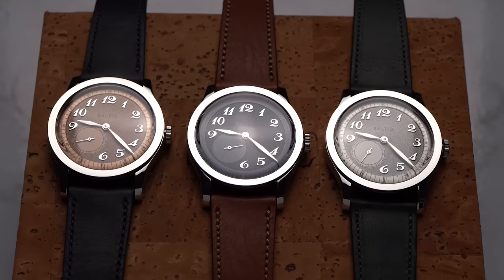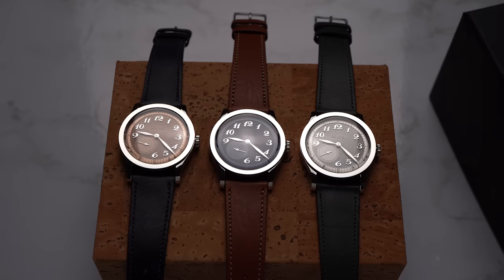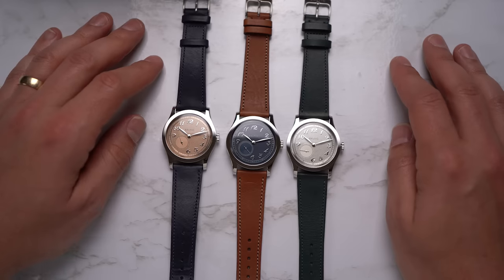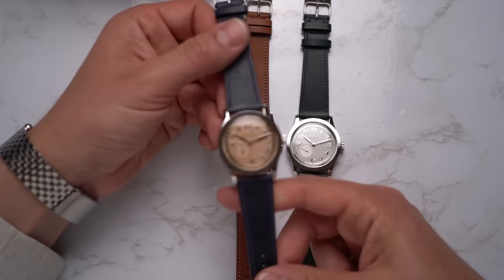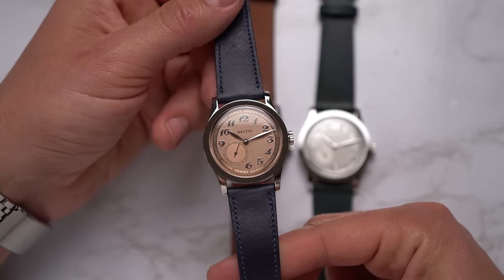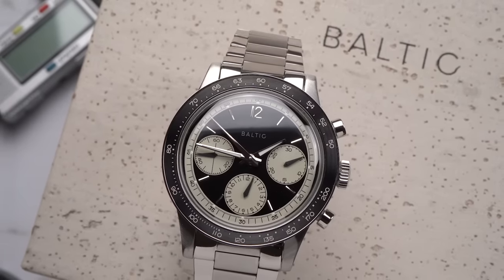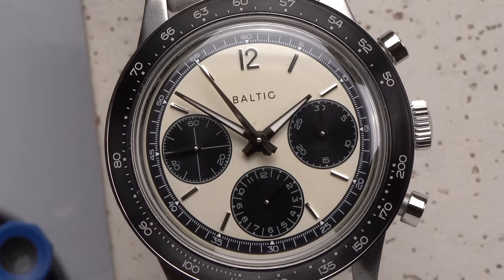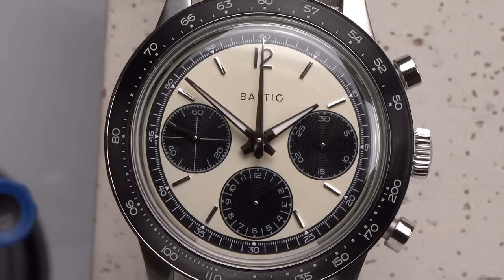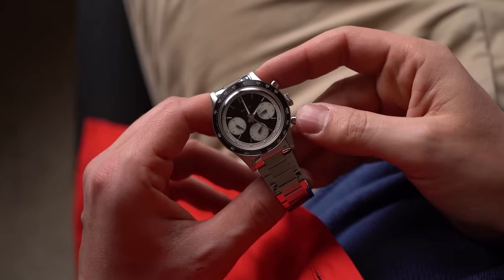On first look, I get why these watches have been so popular. These things are attractive and affordable, and they have at least one cool thing I've never seen before. Baltic watches started only in 2017 in Paris, France, and has really made a good name for itself in the watch world. Baltic makes affordable, vintage-inspired watches with a lot of careful attention to detail. I was impressed by the Tri-Compax watches they sent me to review a few months ago. I'm not really into watches that look like they're from another time, but I certainly get the appeal of a watch with classic looks and modern tech.